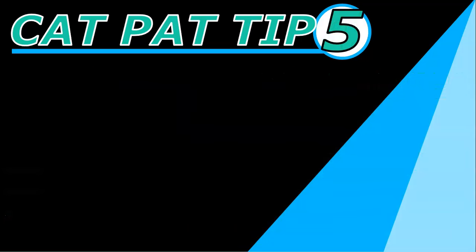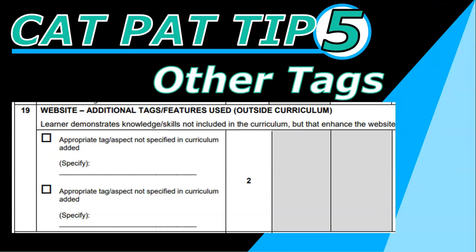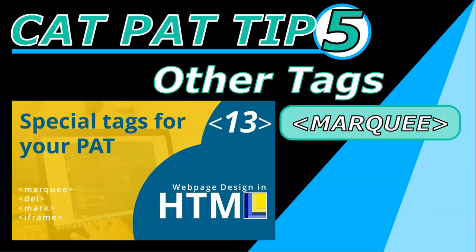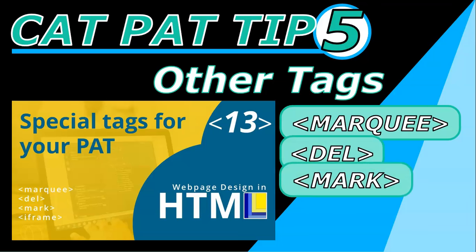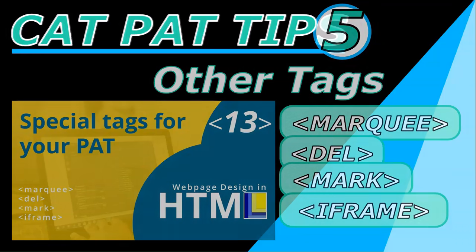CAT PAT tip number five: in the rubric there's a special part where you have to demonstrate tags that are not in the curriculum — things that you haven't been taught and are not in the tag sheet. I've created a video that can help you exactly with that. I cover four tags you probably haven't been taught: the marquee tag, which allows text to scroll across your screen; the del tag, if you're trying to strike out any text; the mark tag, if you want to highlight text; and the iframe, which is really useful for displaying a YouTube video in your web page. If you can find a YouTube video related to your topic, you can have it viewable right in your page. You only need two of them, so go look at that video.